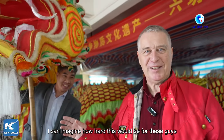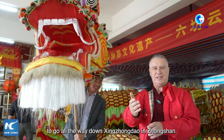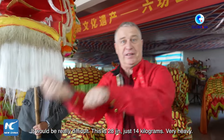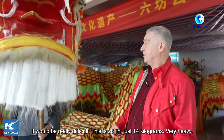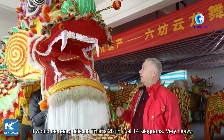I can imagine how hard this would be for these guys to go all the way down Xinjiang Dao in Zhongshan — it's like a two-kilometer walk holding this thing and dancing with it. It would be really difficult. This is 28 jin, which is 14 kilograms. Very heavy.